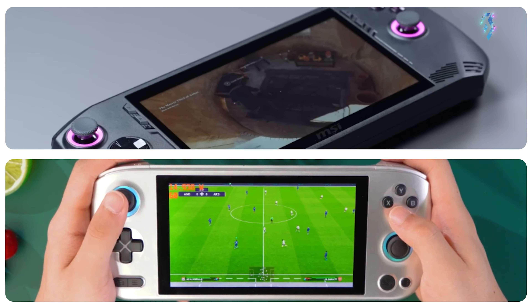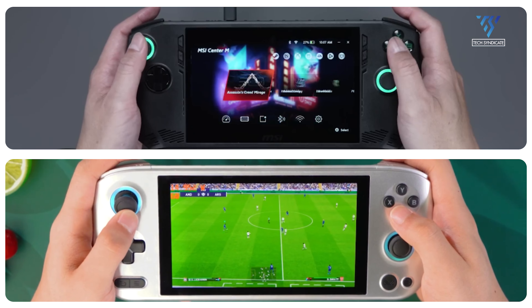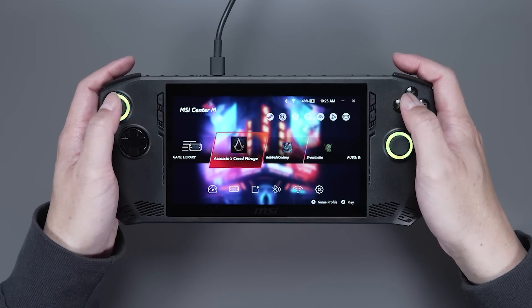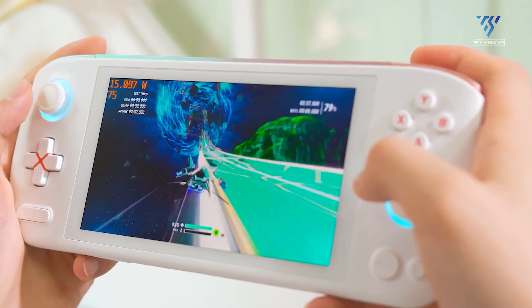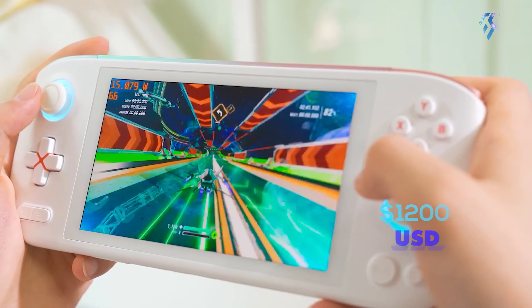Regarding pricing, both devices are in the premium range. The CLAW carries a slight price premium due to its more powerful Intel and Arc graphics combination, priced at $699 USD. The Aya Neo Pro is more expensive compared to the MSI CLAW, coming in at $1,200 USD.